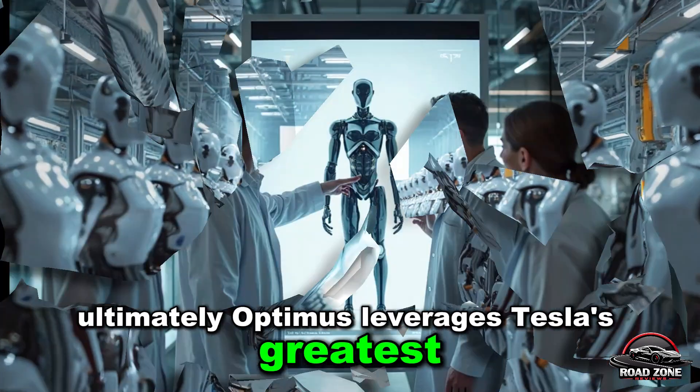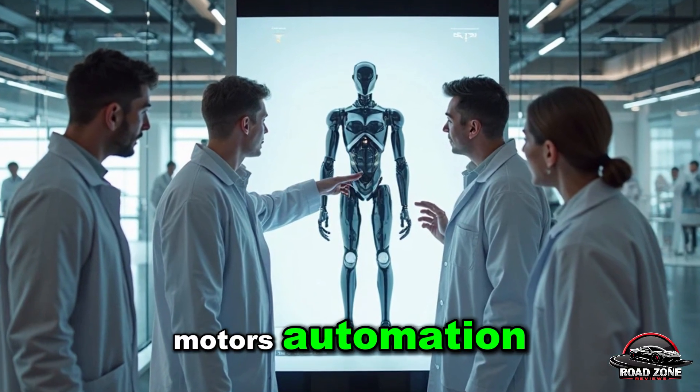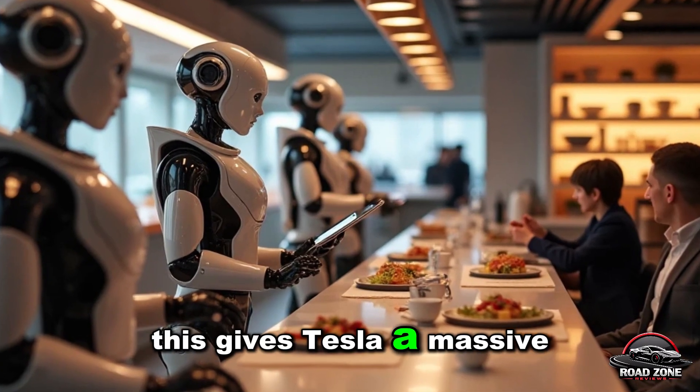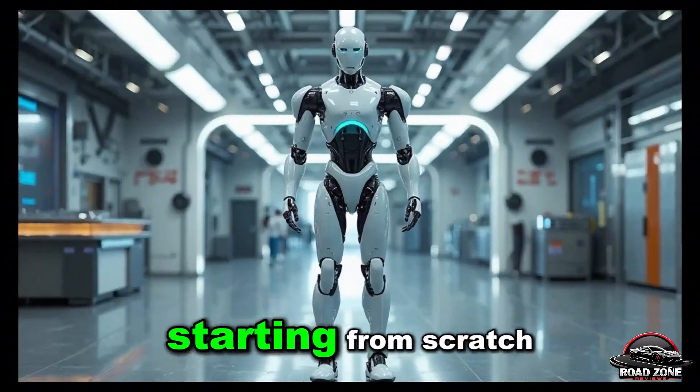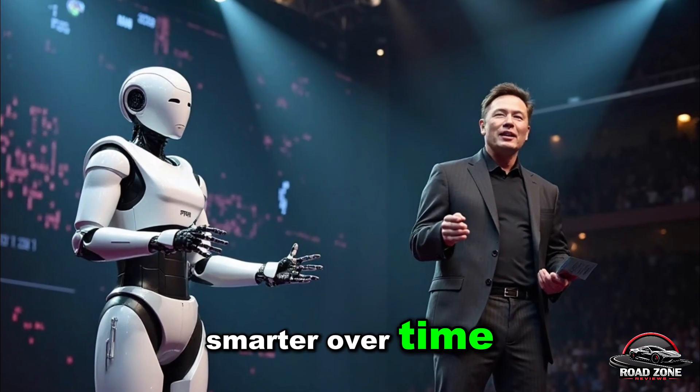Optimus leverages Tesla's greatest strengths — using the same technologies from EVs: batteries, motors, automation software, and neural networks — tapping into its global supply chain. This gives Tesla a massive advantage over competitors starting from scratch. And with software updates delivered remotely, these robots will only get smarter over time.